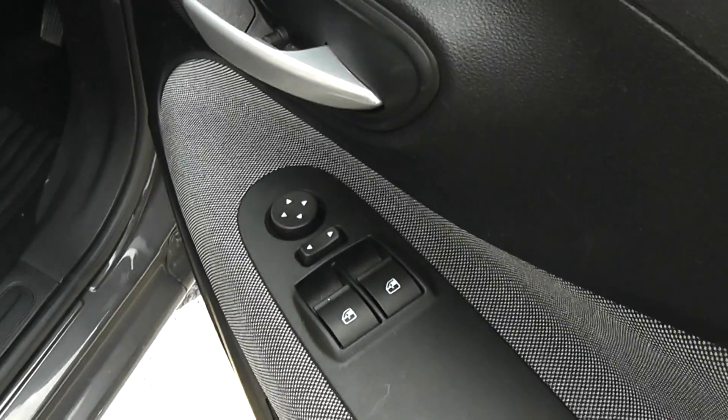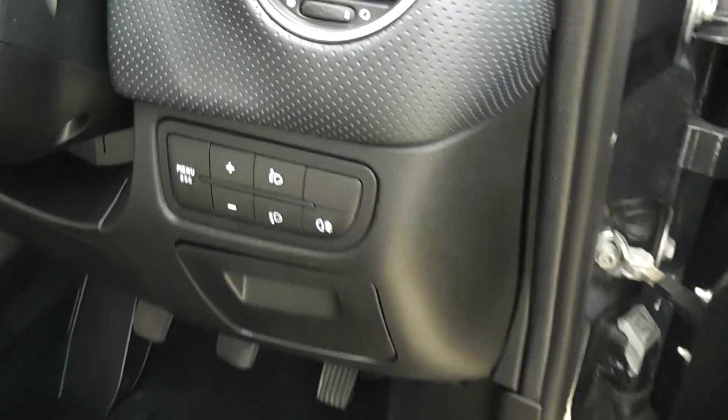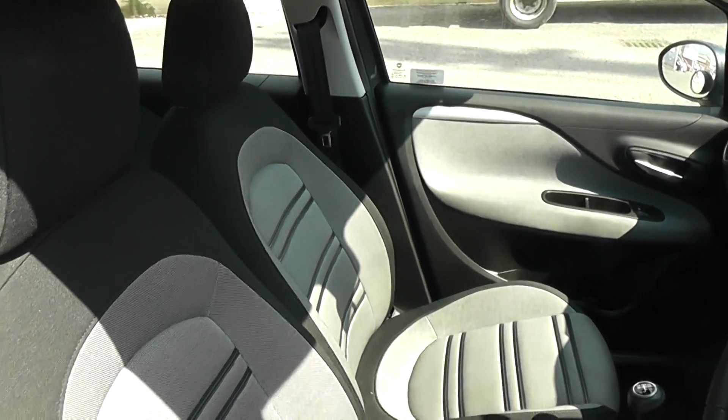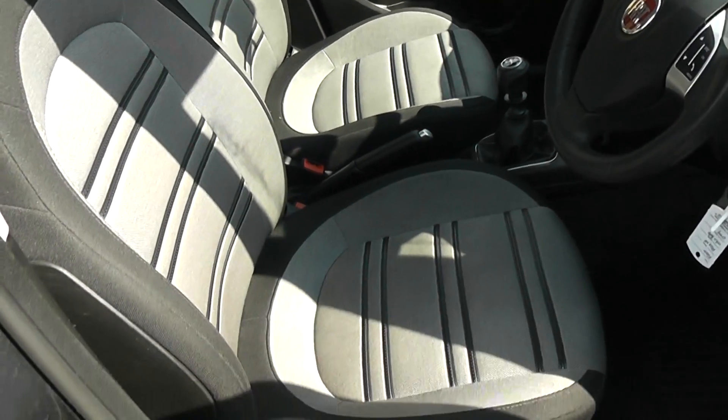Electric windows in the front of the car. Also has electric mirrors and height-adjustable headlights. As you can see, upholstery is in excellent condition throughout. Also has a height-adjustable driver's seat.